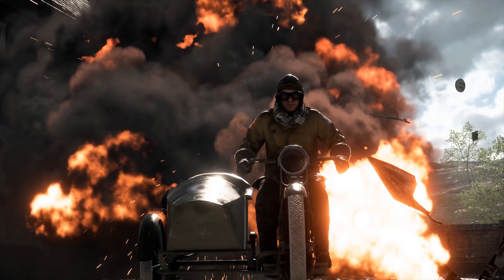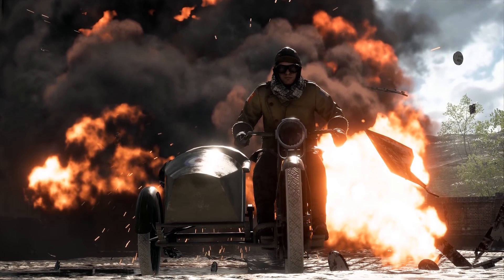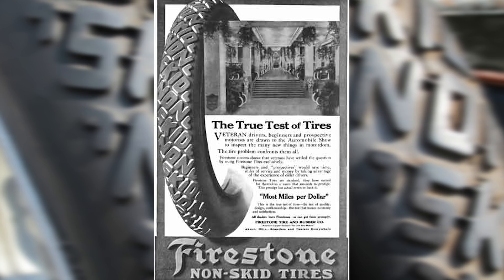Number 3 is that on the British motorbike wheels, you can read 'non-skid tyre', which is a reference to the tyres used back in the day, as seen on this old Firestone ad.